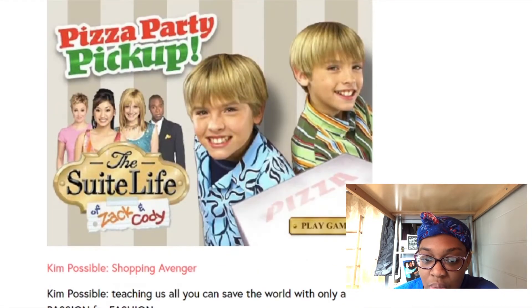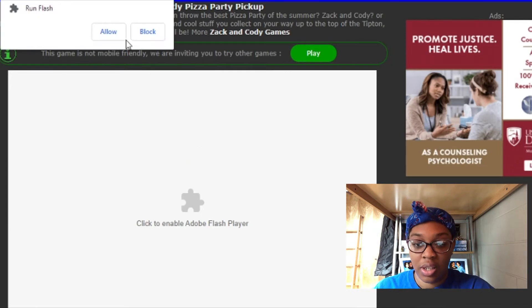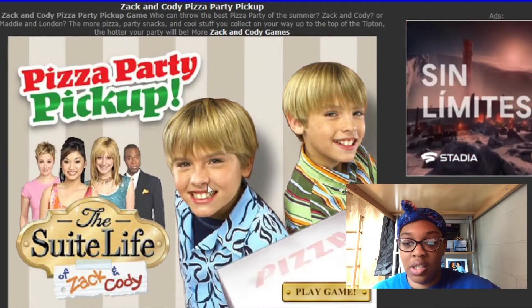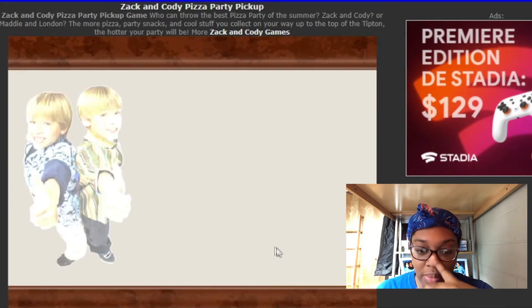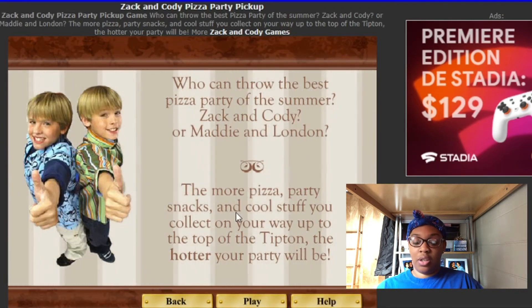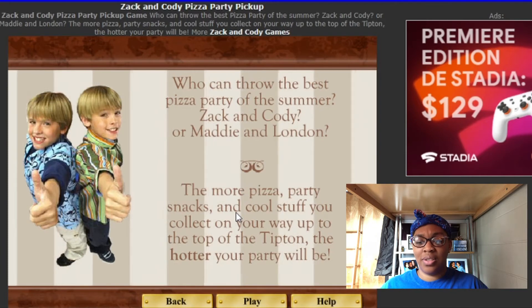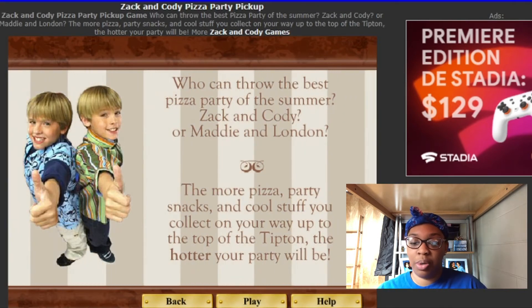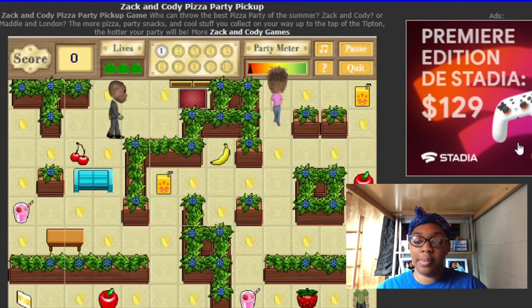Now let's do the Pizza Party Pickup for Zac and Cody. Dylan and Cole — are they supposed to be identical twins? Because they really don't look that much alike. The more pizza party snacks and cool stuff you collect during your way up to the top of the Tipton, the hotter your party will be. Let's play — I want to be Cody. I used to love Cody. Oh, I remember this game!